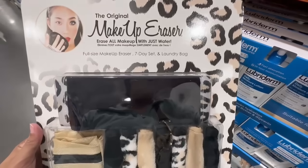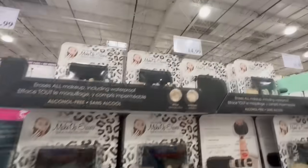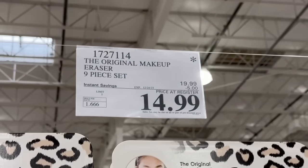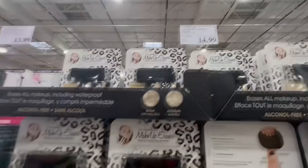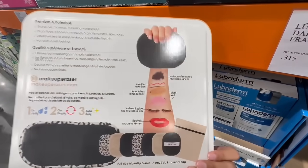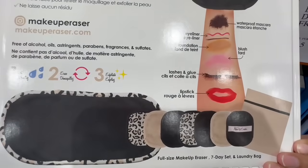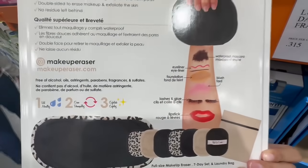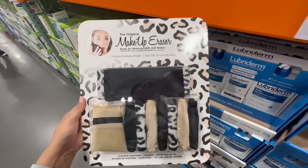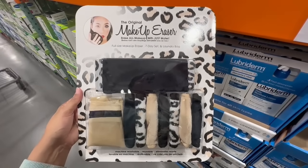I really like the concept on these makeup eraser products — it's supposed to help you remove all your makeup with just water, including waterproof mascara. This one has $5 off until December 24th; it normally sells for $20 but currently it's selling for $15. If you know someone that prefers this cute little cheetah print, they would probably like this one. It's supposed to help you remove lipstick, lashes and glue, even blush or foundation. You get the full-size makeup eraser, a seven-day set, and also the laundry bag.